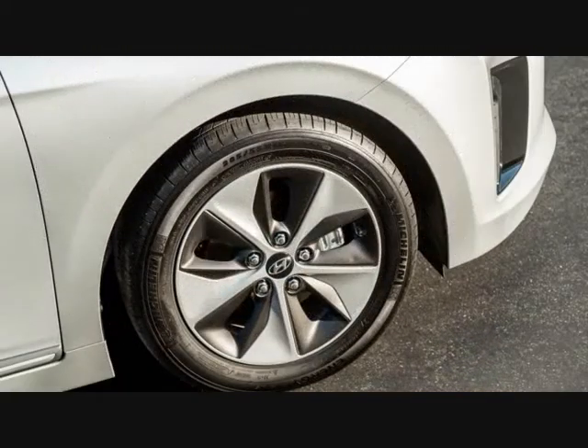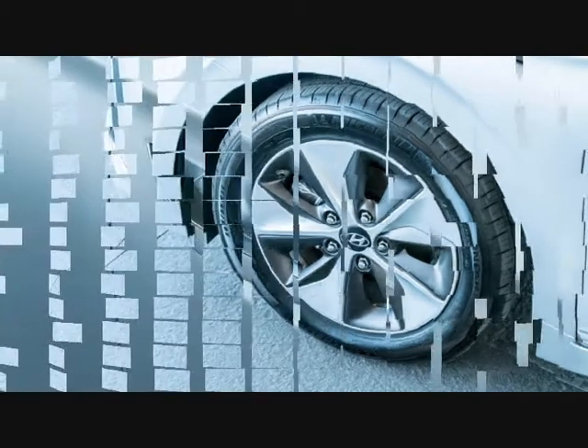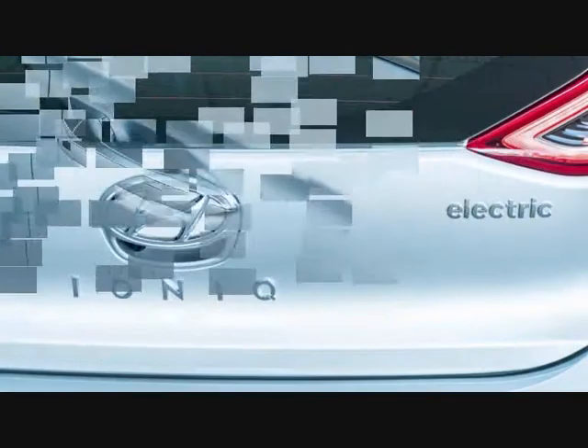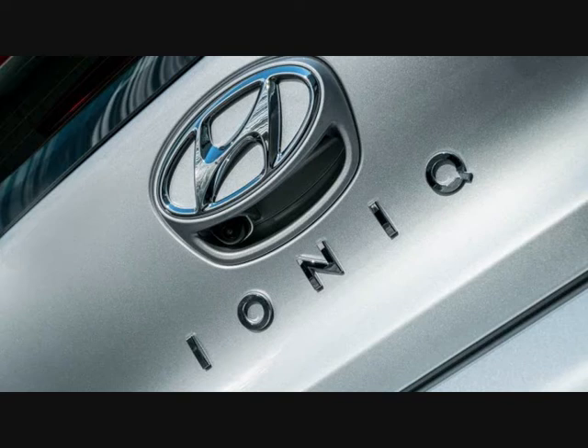A push-button drive controller sits between the seats where the shift lever would be in other Ionics. There are four buttons: D for Drive, P for Park, R for Reverse, and N for Neutral. At 176.0 inches long with a 106.3-inch wheelbase, the Ioniq nestles in a bit shorter than a Prius and a foot longer than a Bolt. The lithium-ion battery pack is largely buried under the rear seat and cargo floor, leaving most of the space in the rear cargo area open for cargo. Power comes from a 118-horsepower permanent magnet AC motor that delivers 215 lb-ft of torque.